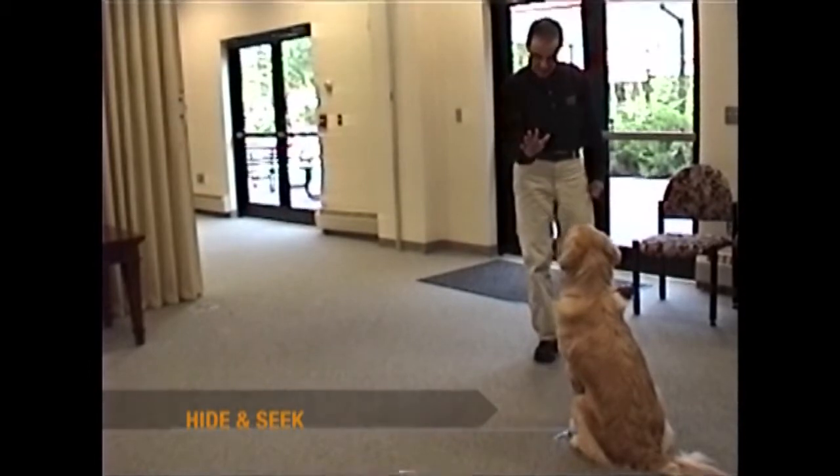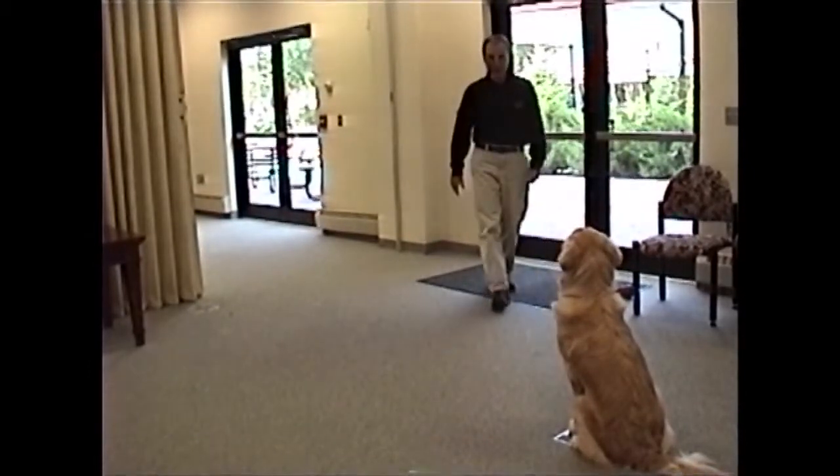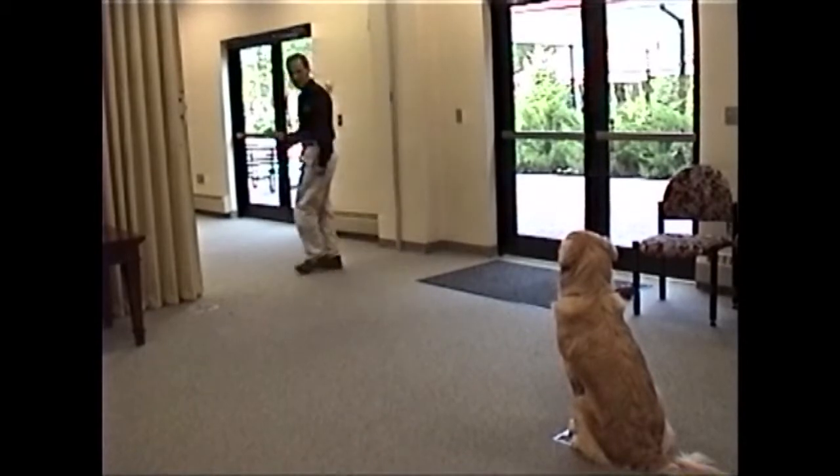Hide and Seek: Have the dog sit and stay while you hide. Remain hidden and call the dog. Give lavish praise when your dog finds you.